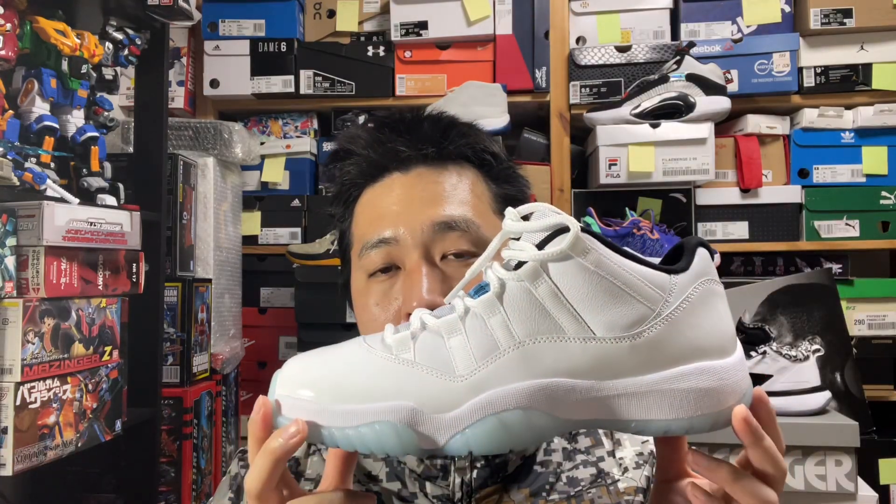The welcome trend these days is that Jordan 11s are kind of dying in terms of their market value because of the Kobe Protros and shoes like Dunks. They have a really low retail price, so when you resell them it's more worth it — it's a better investment. The Jordan 11s still release at a pretty high price point.